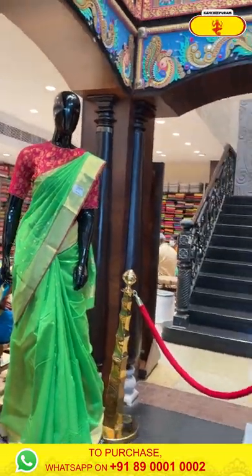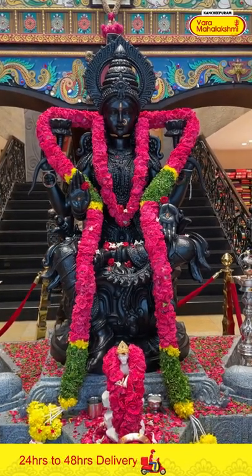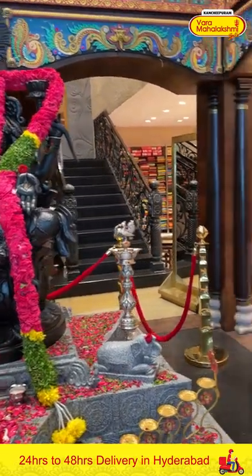Before moving on to the next saree, let's take blessings from the divine goddess to have an amazing week ahead and an exciting, positive shopping experience from Varumaha Lakshmi Silks. And now I am moving on to our next beautiful saree.